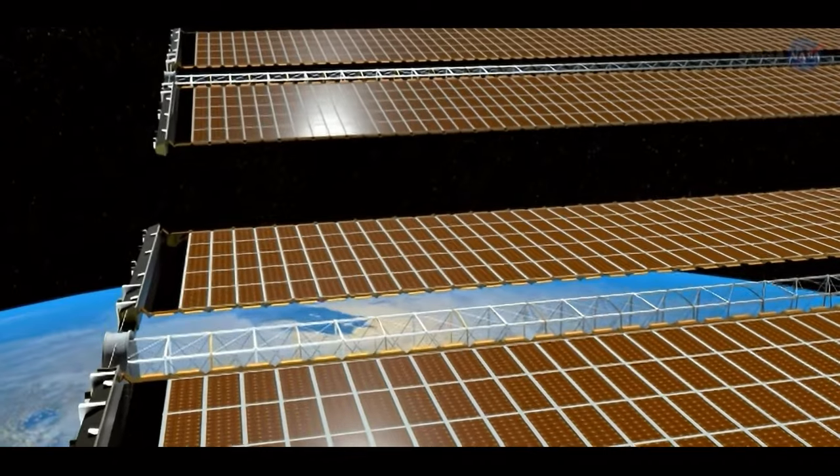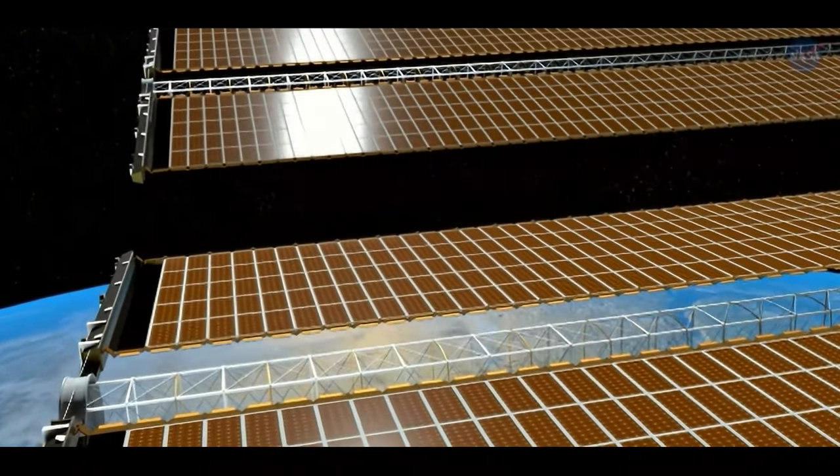The space station has been occupied for 25 years — permanently occupied by somebody in space — and it's run completely by solar power. So if you don't think solar panels work, ask a rocket scientist. So anyway, they're going up to add solar panels.